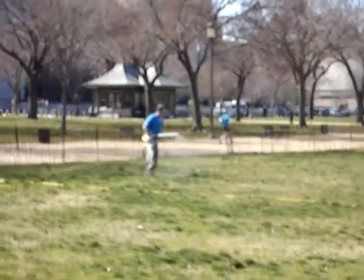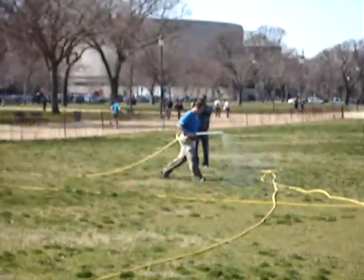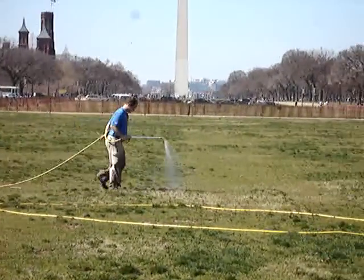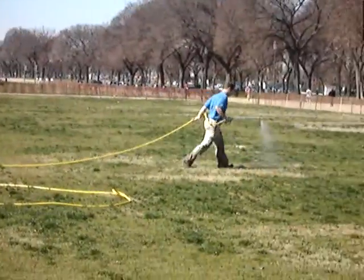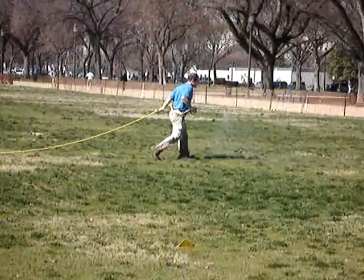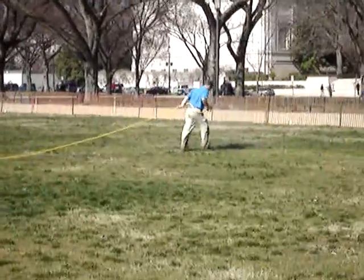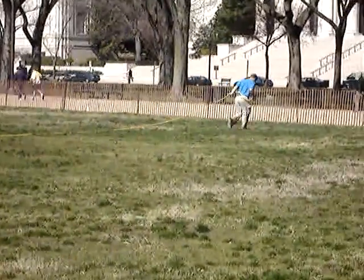Here we are March 3rd at the Washington Mall. Pat Coolis and the Washington Monument in the background, doing our first safe lawn application with Safety. We already put the GSR down on this plot — plot number two — which measures 2.23 acres.